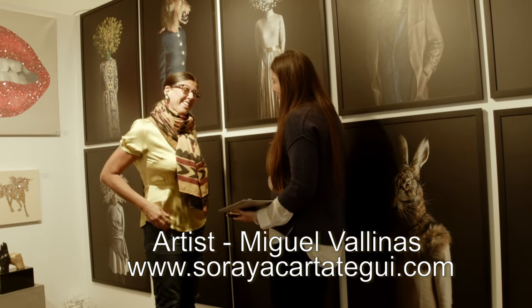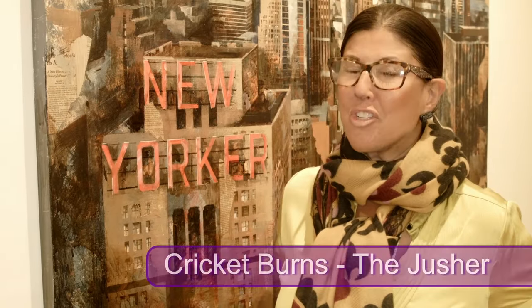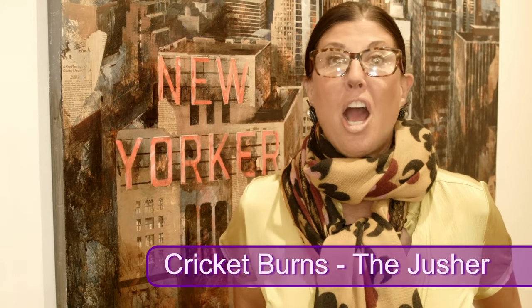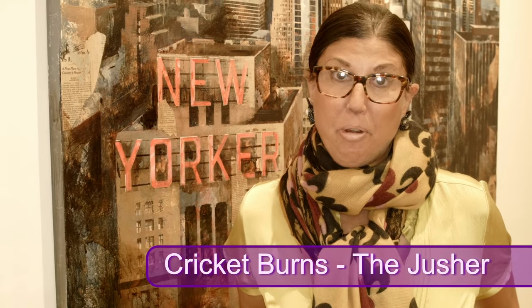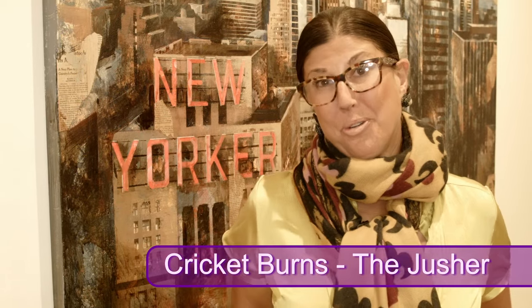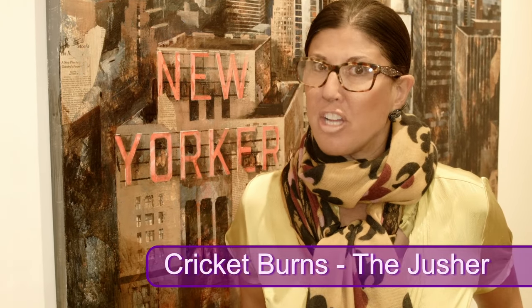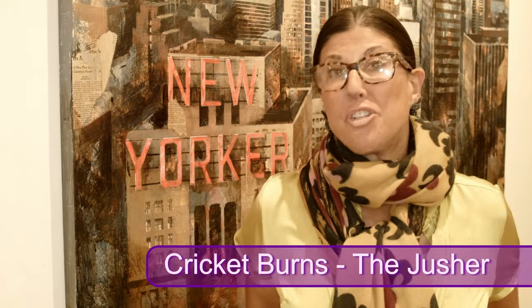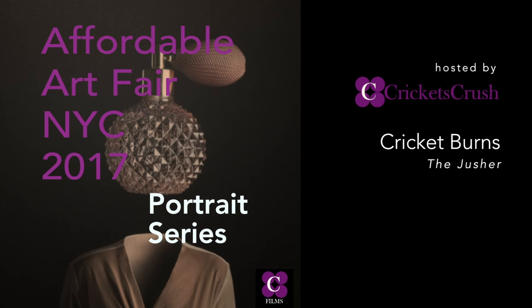Thanks for chatting, Barbara. This is Cricket Burns of Cricket's Crush, thanking you for watching this series on the trend of portraiture in contemporary art. Please be sure to check out our website, cricketscrush.com, where you can learn more about my services: judging, staging, and selling beautiful home consignments and art.